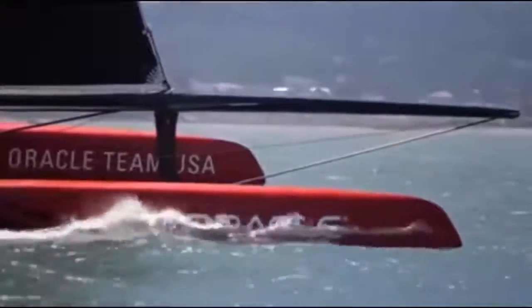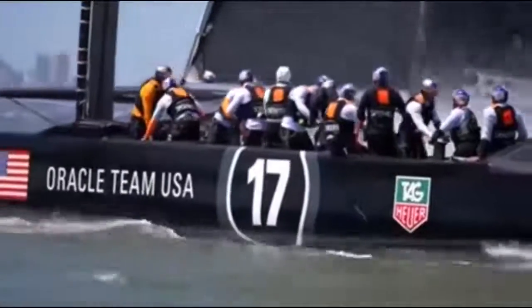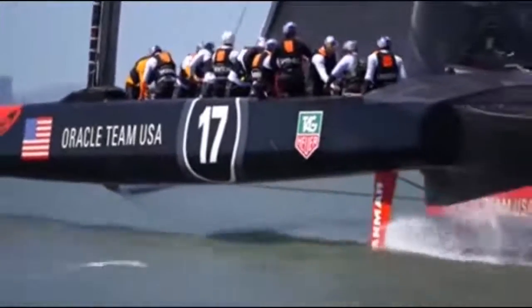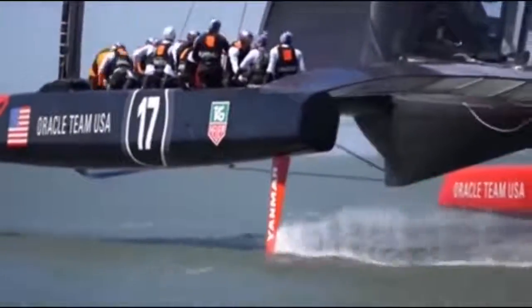A catamaran is a watercraft with a very distinct look because of the hulls they have. A crazy hydrofoil catamaran made by the Oracle team looks like nothing else on the water and can reach incredible speeds.